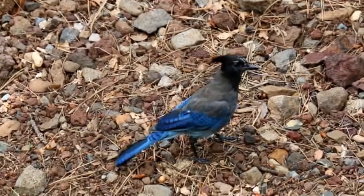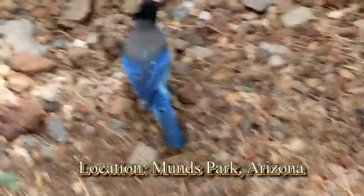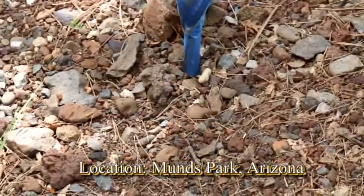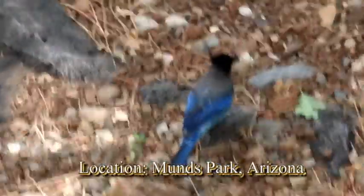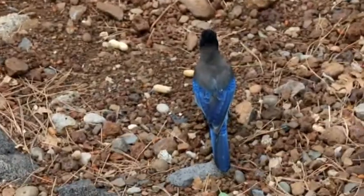When observing the foraging behavior of Steller's Jays, I noticed that the birds seem to be making decisions on which peanut to choose. In analyzing their behavior using Tinbergen's first level of analysis, I hypothesized that there would be a cognitive mechanism that affected their behavior.